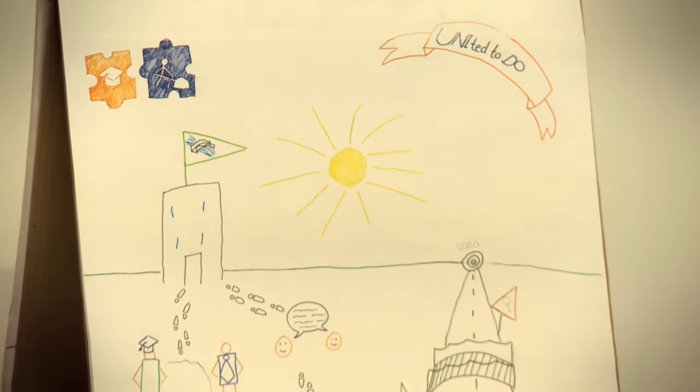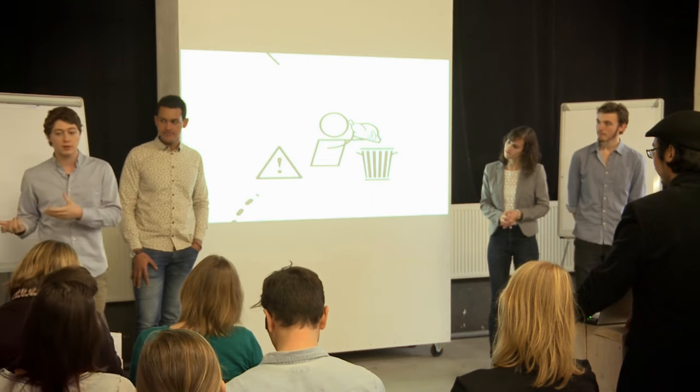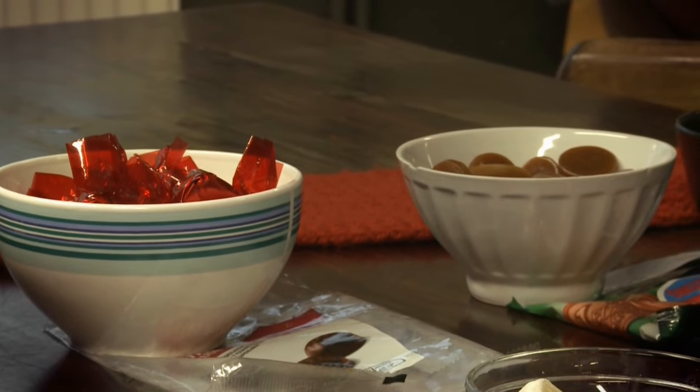The second project is where students try to bridge the gap between students that just graduated from university and the companies they usually go to work for. The third project is about food waste — students try to see whether people would be willing to donate food that is expired by the date label but is still good.